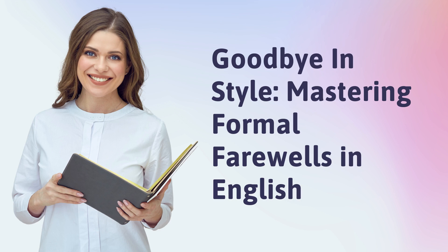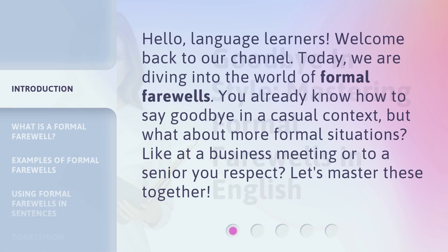Goodbye in Style: Mastering Formal Farewells in English. Hello, Language Learners. Welcome back to our channel. Today, we are diving into the world of formal farewells. You already know how to say goodbye in a casual context, but what about more formal situations? Like at a business meeting or to a senior you respect? Let's master these together.